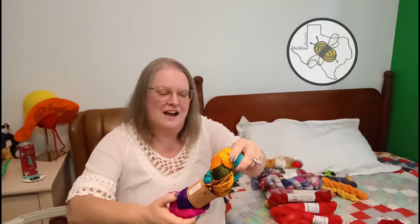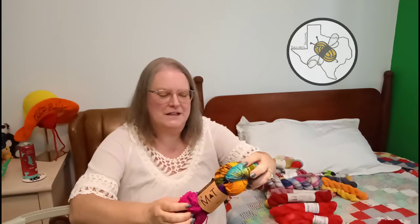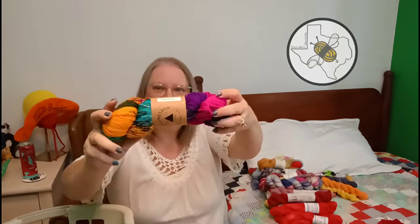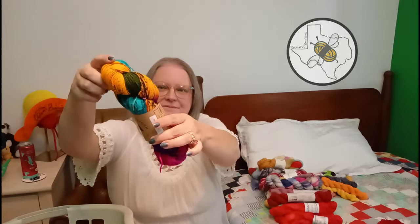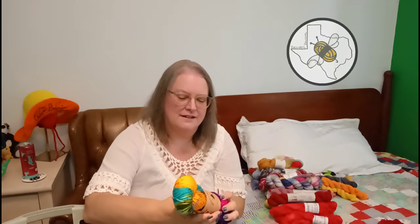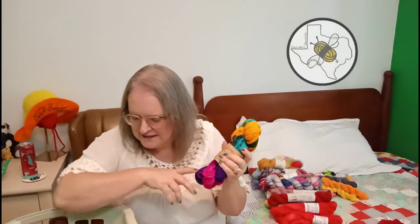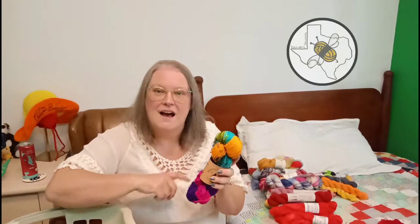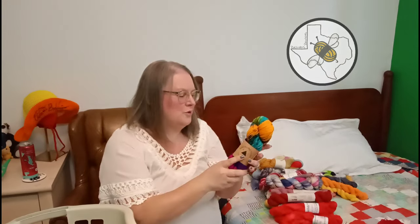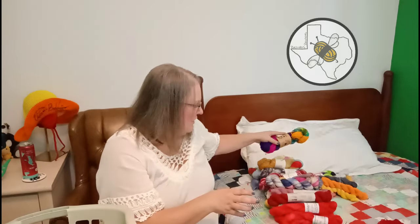I've got a Madelinetosh one of a kind - it says fingering weight but it looks very thick to me. Look at all that color - can you tell I go for the brights? I'm thinking I got this off the truck whenever the Madelinetosh truck came through at On The Lamb. I'll stick it with the fingering.